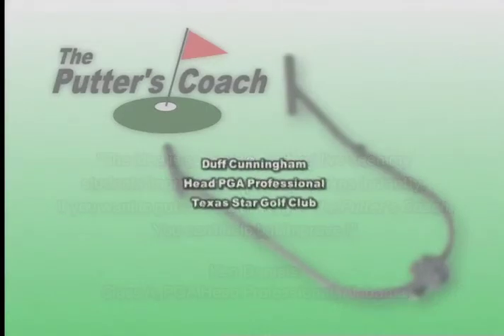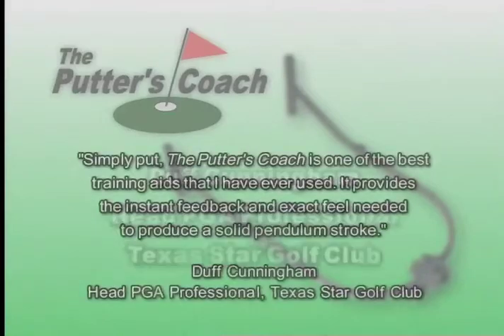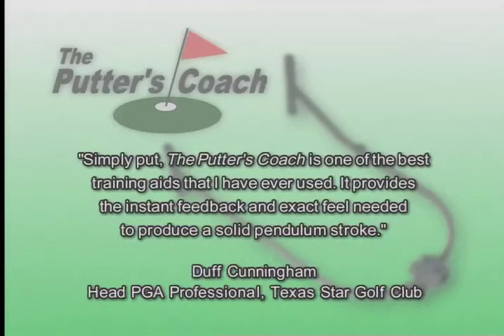Duff Cunningham, head PGA professional from the Texas Star Golf Club, says: 'Simply put, the Putters Coach is one of the best training aids I have ever used. It provides the instant feedback and exact feel needed to produce a solid pendulum stroke.'